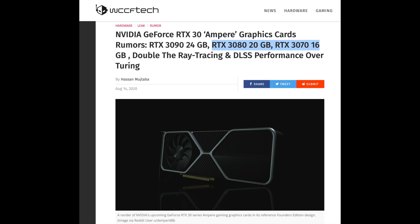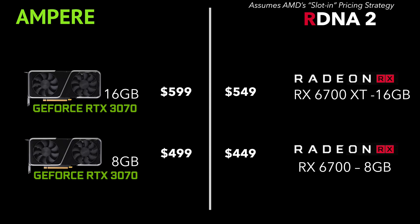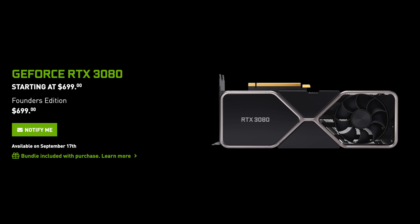How will NVIDIA respond? We have already heard rumors of the 3080 with 20GB of VRAM and a 3070 with 16GB. The 3070 with 16GB would be the response to the RX 6700 XT with 16GB, and they could price it as high as $599. They don't have any headroom to price it higher since the 3080 is at $699.